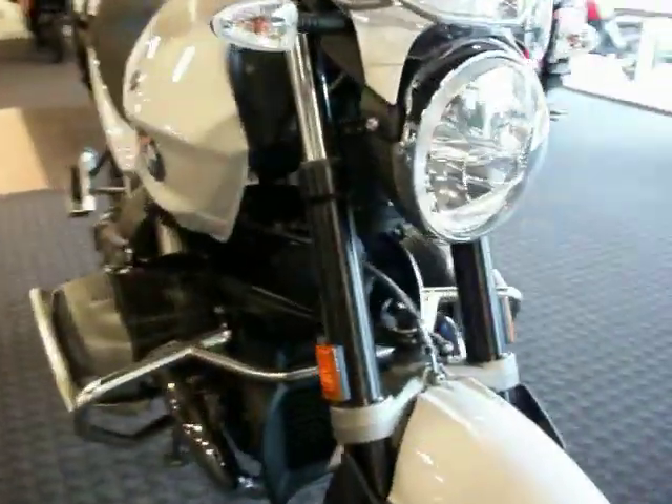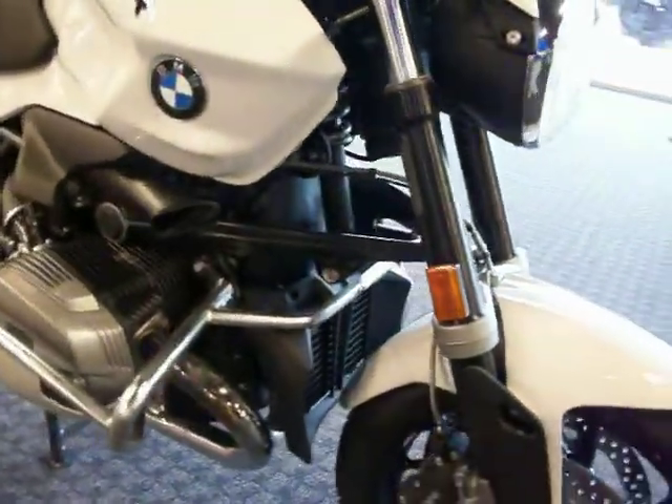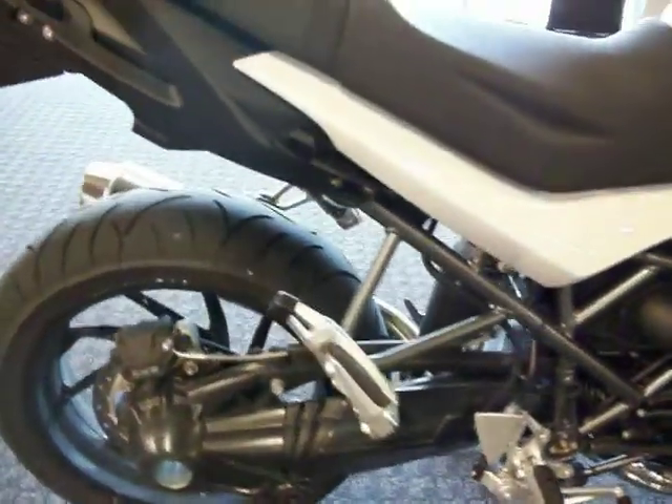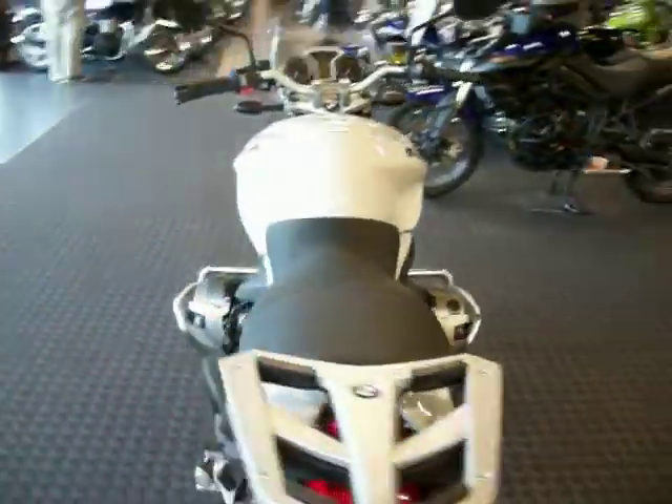Below that we'll see the telelever front suspension that we can utilize and take advantage of, and our paralever system in the rear to make that smooth, predictable ride that you expect from BMW.